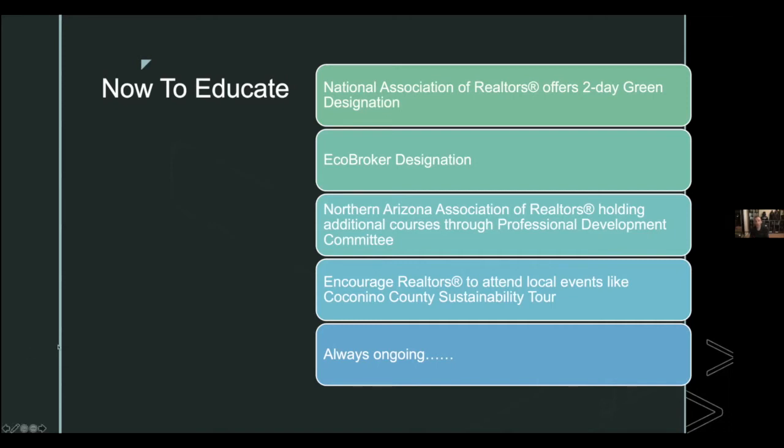There's also an EcoBroker designation. Tad researched it with Jan Green, a statewide guru on green building and real estate in Arizona. The EcoBroker is good but is not an official NAR designation, and the NAR Green designation gets updated more frequently. If you're prioritizing, he recommends the NAR Green course first. The association will also continue doing outreach events like this one to build knowledge.